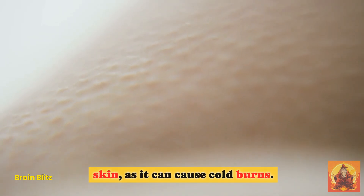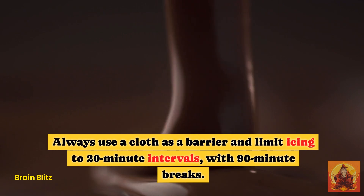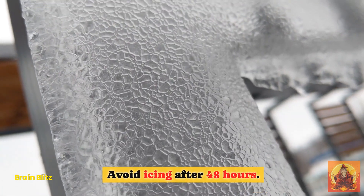Hack 2: Applying Ice to a Bruise. Ice should never be applied directly to the skin, as it can cause cold burns. Always use a cloth as a barrier and limit icing to 20-minute intervals with 90-minute breaks. Avoid icing after 48 hours.